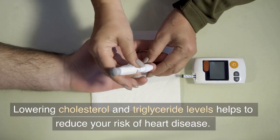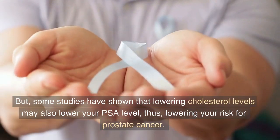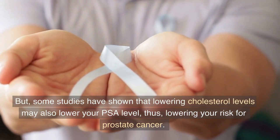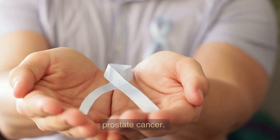Lowering cholesterol and triglyceride levels helps to reduce your risk of heart disease. But some studies have shown that lowering cholesterol levels may also lower your PSA level, thus lowering your risk for prostate cancer.